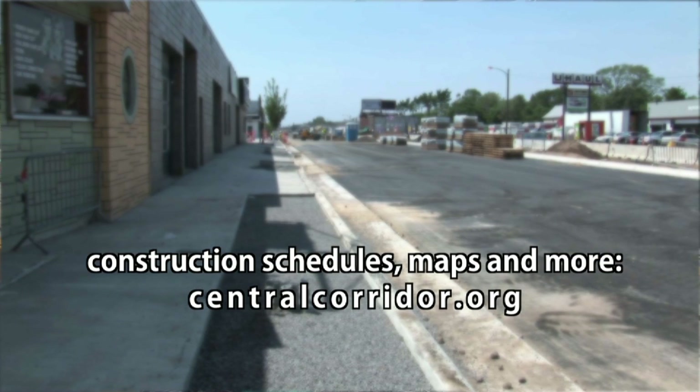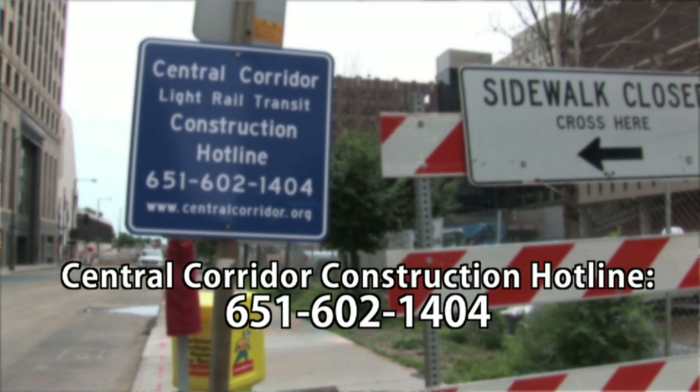We really encourage people to come down and support the local businesses on University Avenue and in downtown. You can get information about how to get around by going to our website at centralcorridor.org. We always encourage people to contact our construction hotline if you have any questions or concerns — that number is 651-602-1404. For even more information on the Central Corridor project, including city planning efforts, links to videos, and more, go to stpaul.gov/centralcorridor.